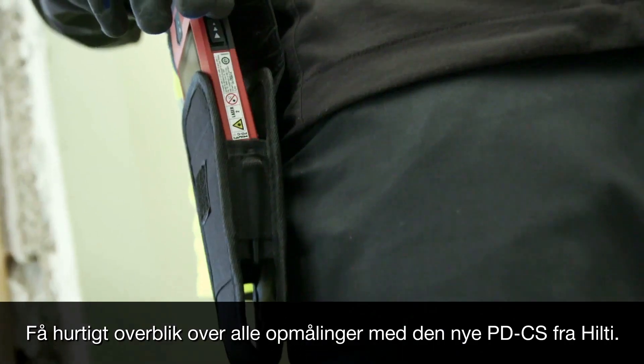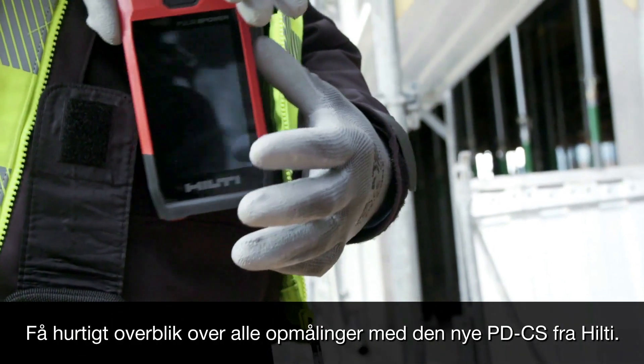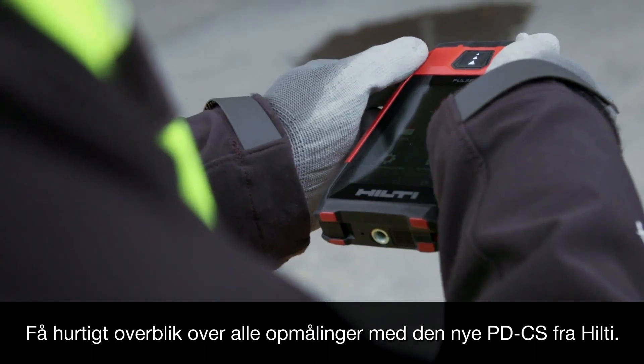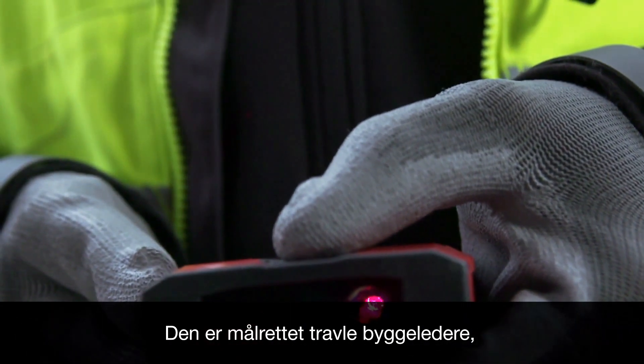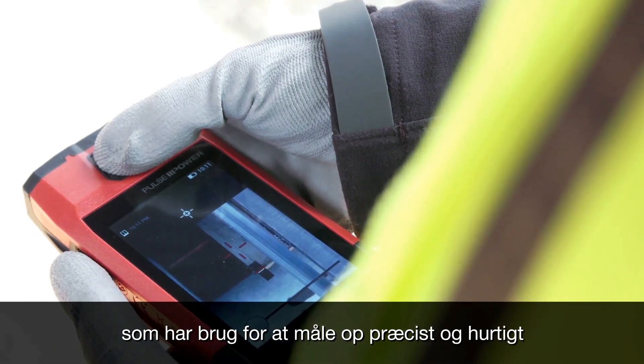Never lose another measurement again with the all-new PDCS. It's made especially for busy contractors and supervisors who need it done right and done fast.